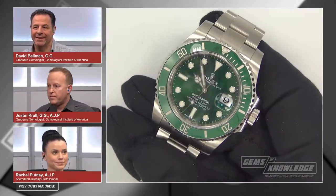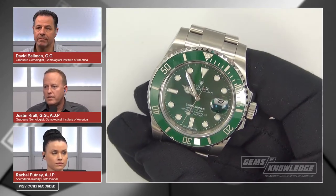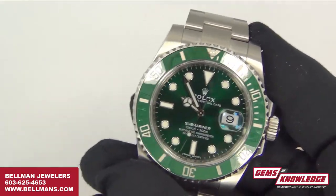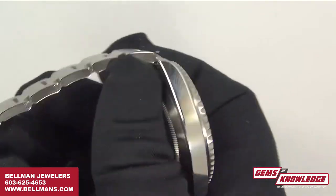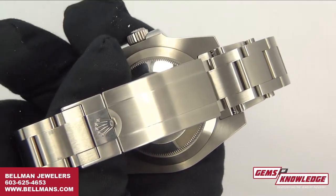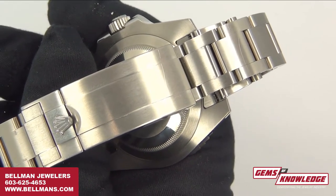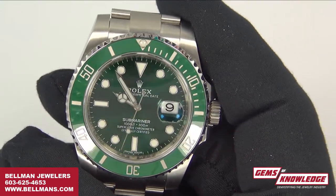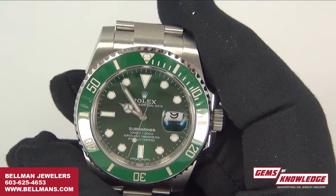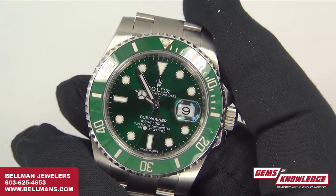Now the guys get to have some fun — the Hulk. I picked up two of these: one brand new in the box, never worn, all stickers and tags, actually in the original factory-sealed box; and then this pre-owned one, which looks brand new. With our Rolexes, we don't sell the ones that are marginal — every one has to be almost like new or mint condition. They have to be a 9 or 10 out of 10 to pass our stringent quality standards.